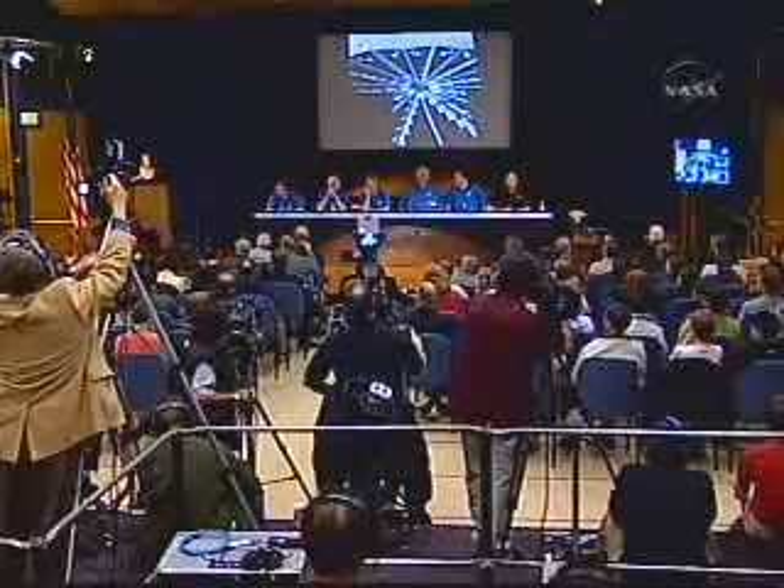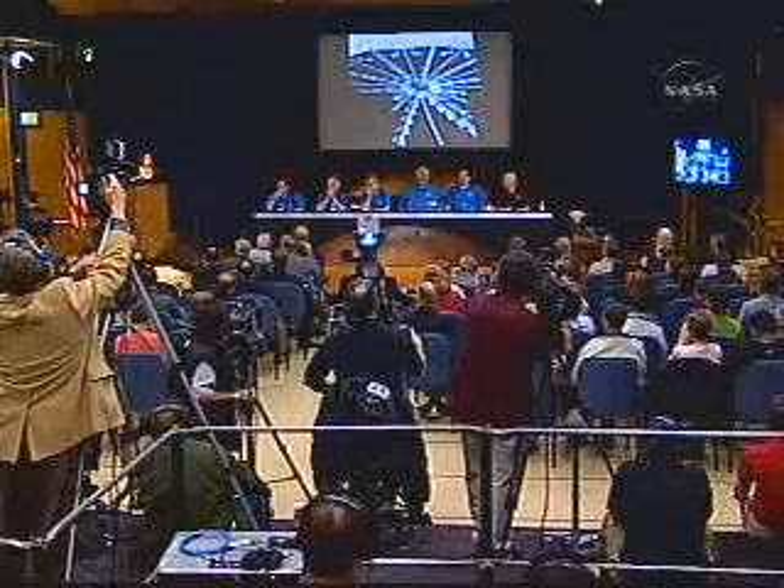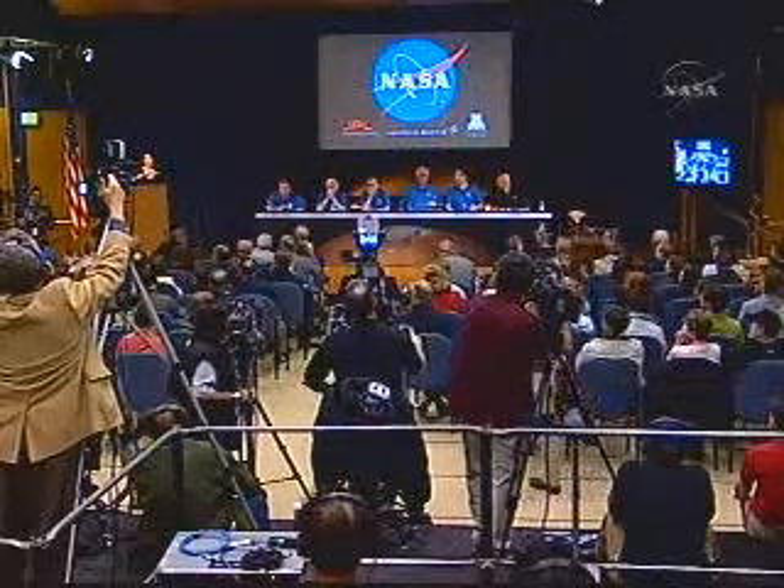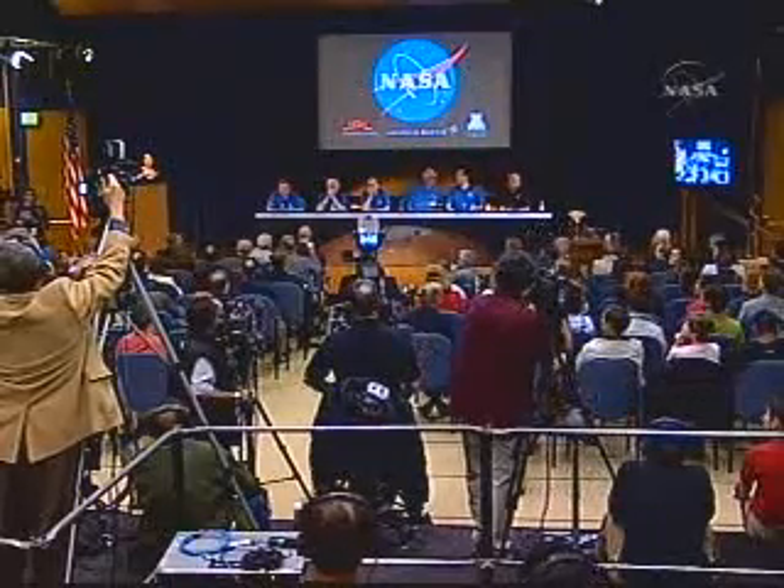Okay, we're going to open it up to questions. As usual, please wait for a microphone to come to you. We'll start up here in the front and then work our way back.